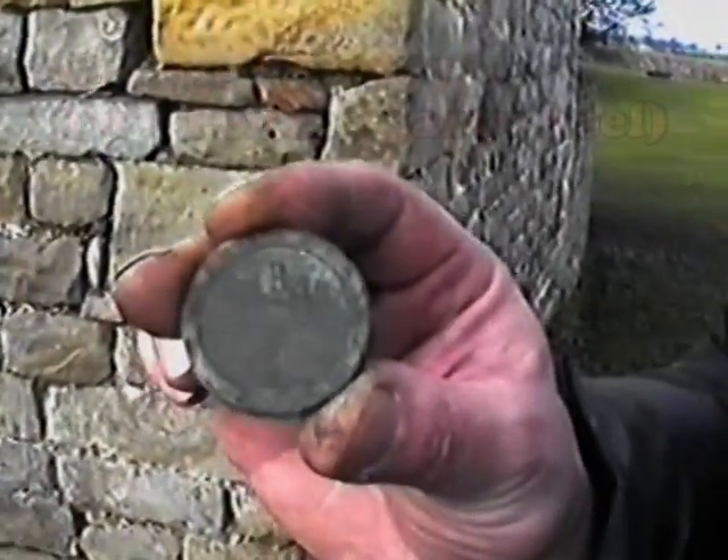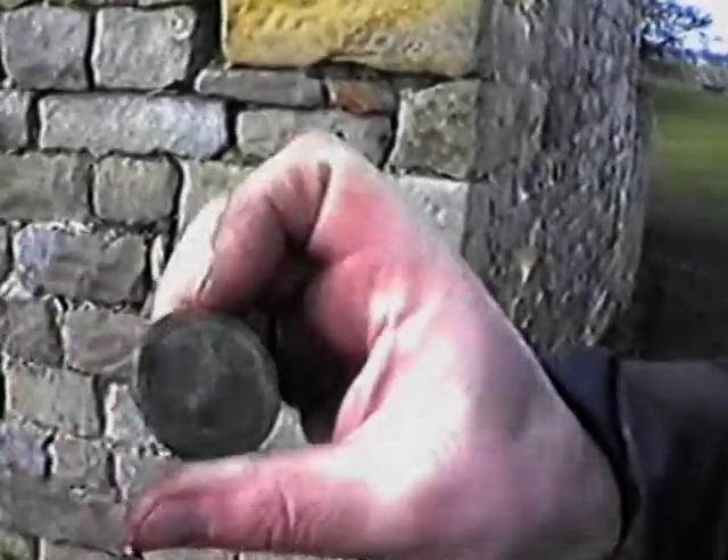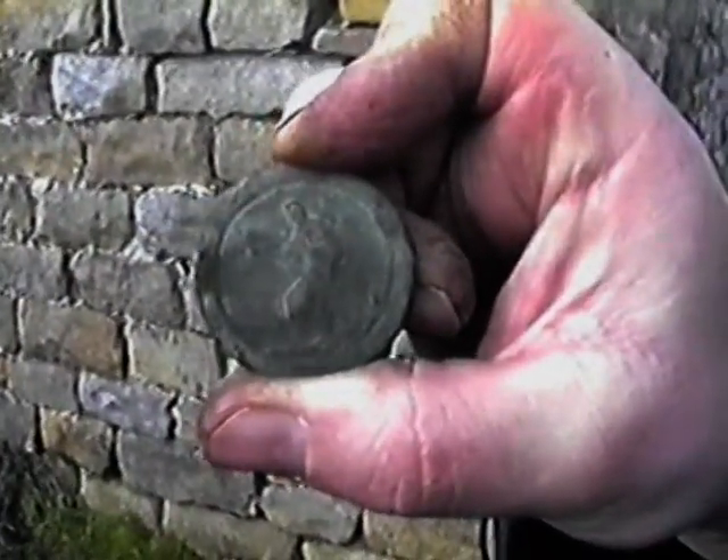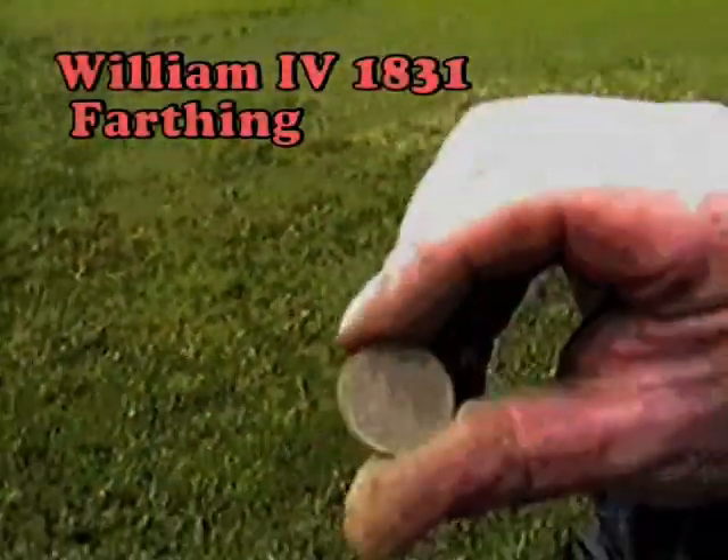That one over there where the barn is — somewhere over there, John's gone over there. It's a cartwheel penny. It's not so barnished, but it's in good condition. John thinks it's a William IV. That's the best one.